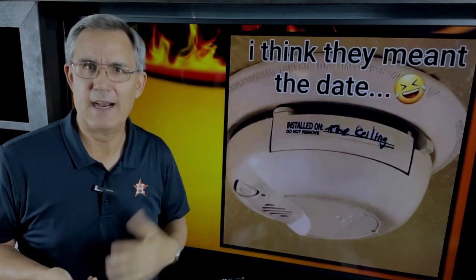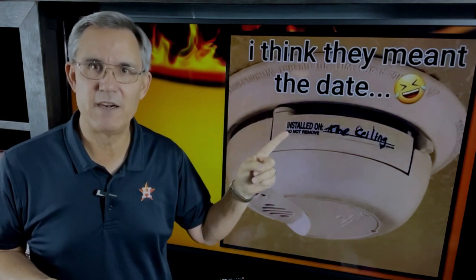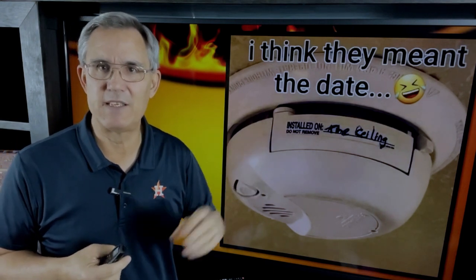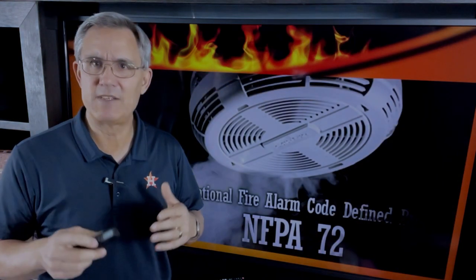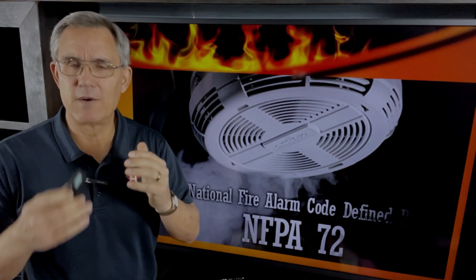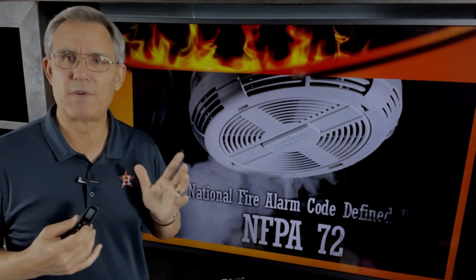There's a meme floating around the internet that I think is really funny. It says 'installed on' and the answer written in is 'the ceiling.' But did you know that most manufacturers recommend you replace these every 10 years? That's why you have a sticker that says 'installed on' — you're supposed to put the installation date so you can count back 10 years. But it's a safety device, no laughing matter. These things save lives, and if they're old or working improperly, they need to be replaced.